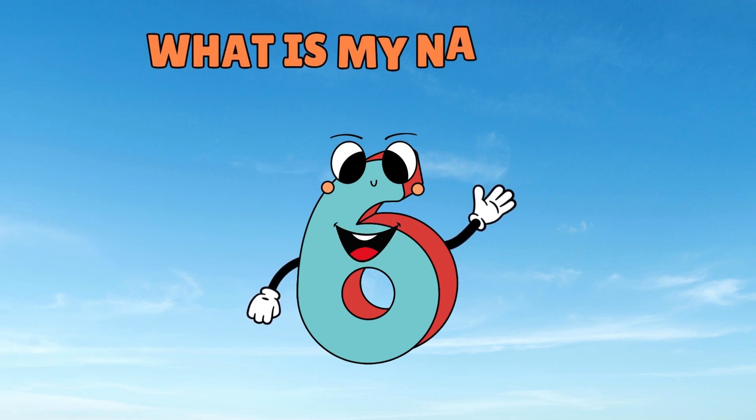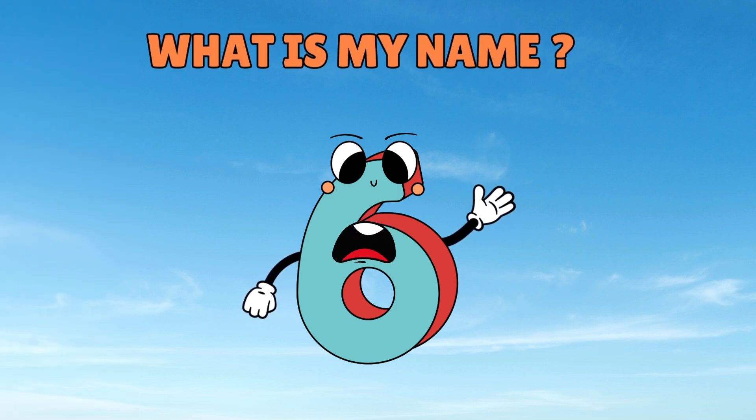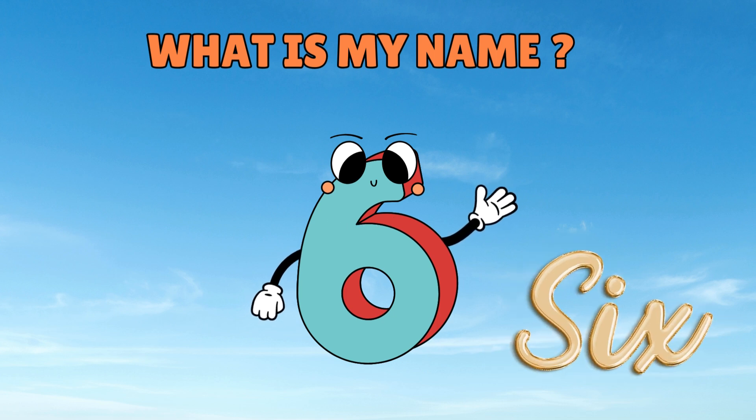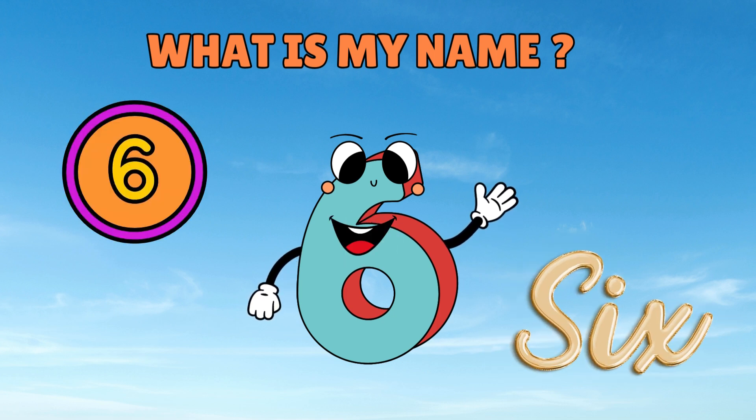Let us see if you have learnt my name. Do you remember my name? Say it louder. Number 6. I can't hear you. Say it louder. Number 6.